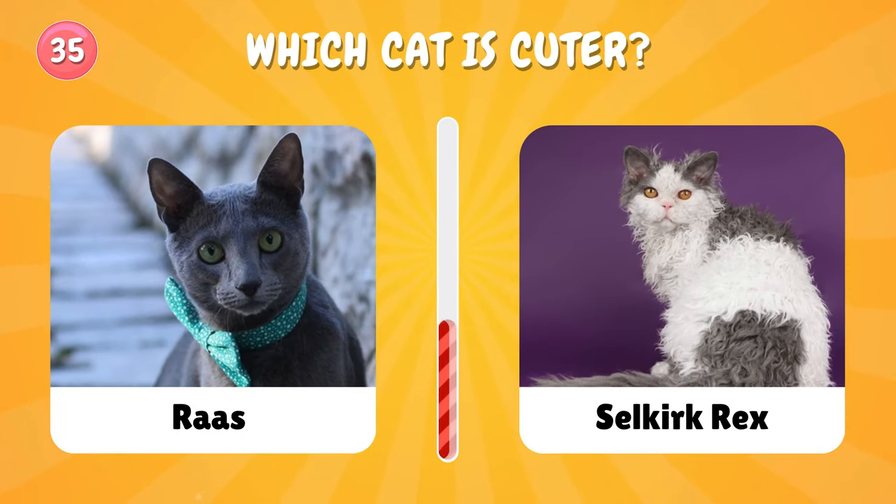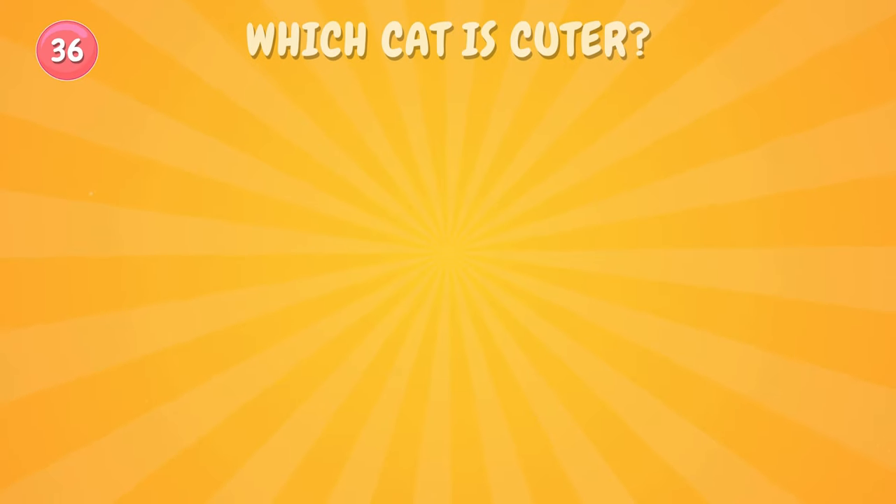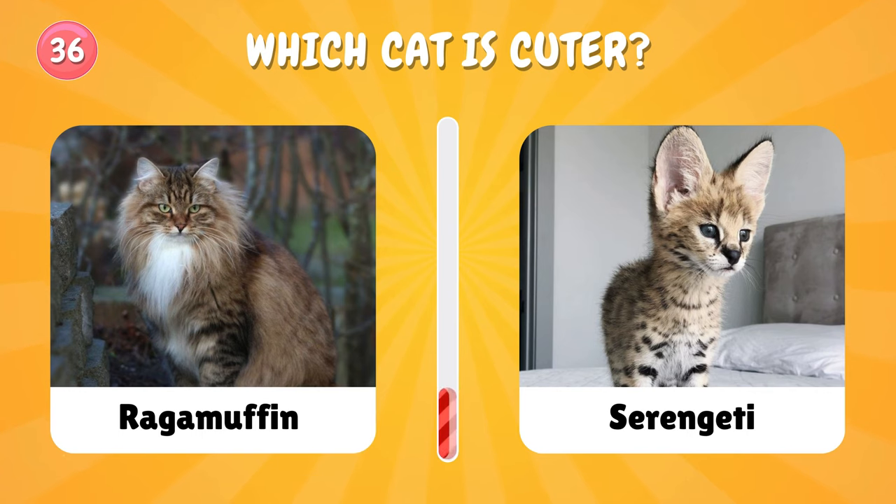Number thirty-five: which cat is your favorite? So adorable — both of them! Number thirty-six: let's choose again. Oh my god, it's so hard to choose!